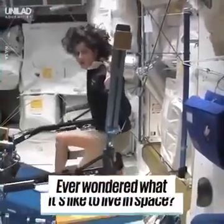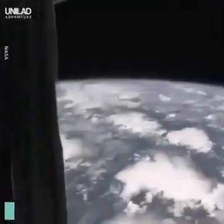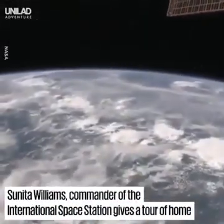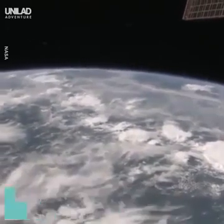One of the cool things you can do here is things you can't do at home. Right now we are right over Africa. It's a little bit cloudy, as you can tell. So we're right over the continent of Africa. Like Superman!